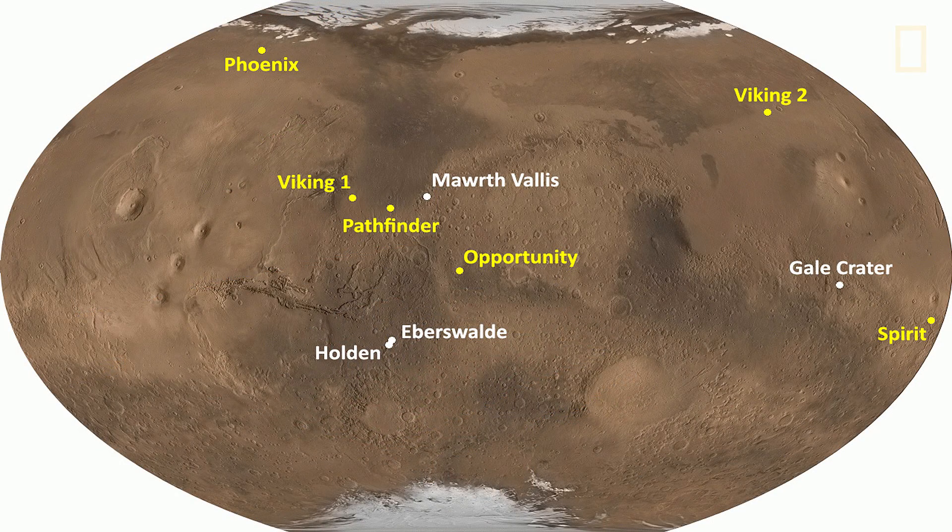The final four candidates, shown here in white, were Holden Crater, Eberswalde Crater, Marth Vallis, and of course Gale Crater, where we ended up going.